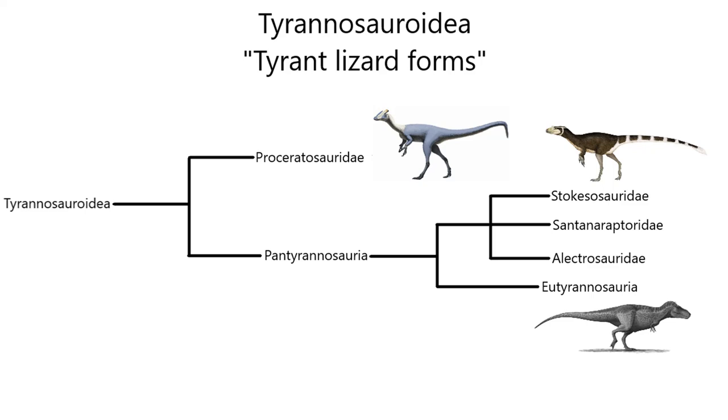Although most people think of the larger, more derived members of this family like Tyrannosaurus, Tyrannosaurids didn't start out as apex predators with short two-fingered arms and massive jaws. Instead, they started out as small carnivores with long three-fingered arms that often had to be careful not to become prey themselves. This super family can be divided into two main groups, Proceratosauridae and Pantyrannosauria, both of which appeared during the Jurassic period.